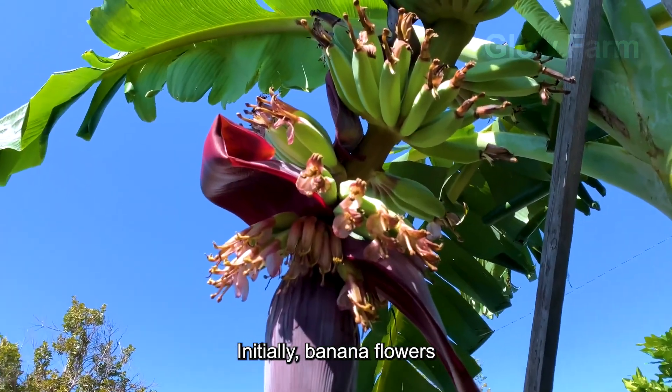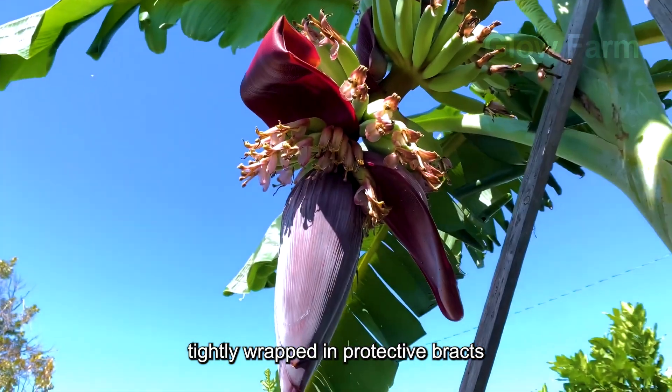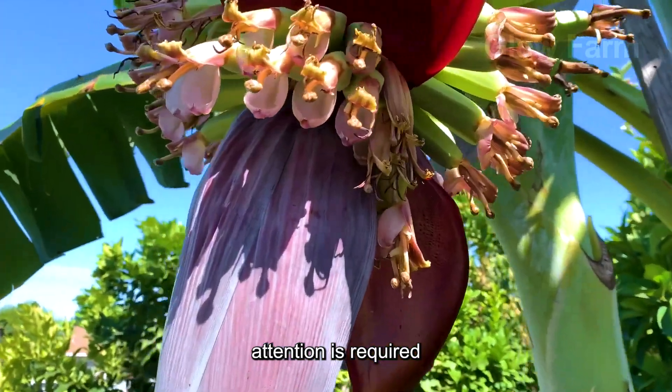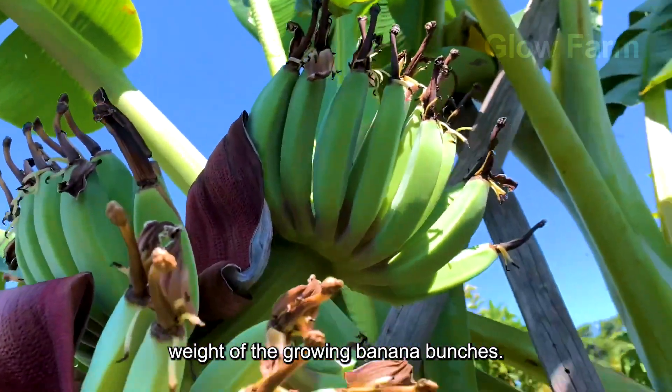Initially, banana flowers are deep reddish purple, tightly wrapped in protective bracts to shield the young fruit. At this stage, careful attention is required to prevent the plant from collapsing under the increasing weight of the growing banana bunches.